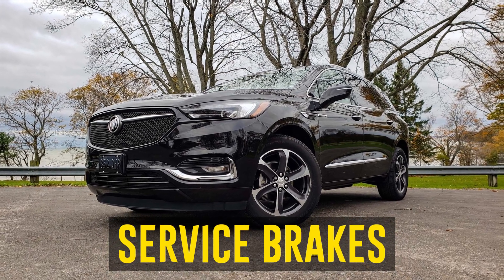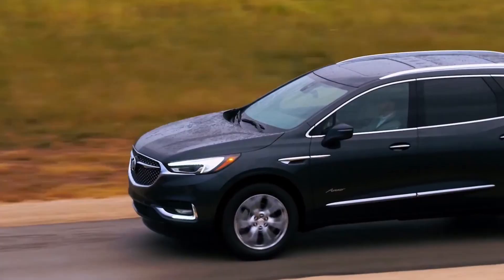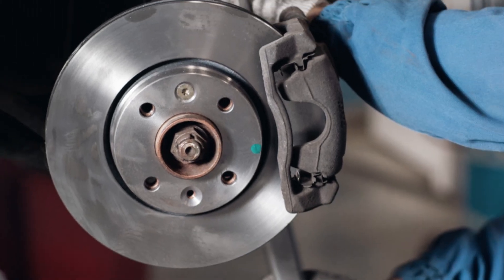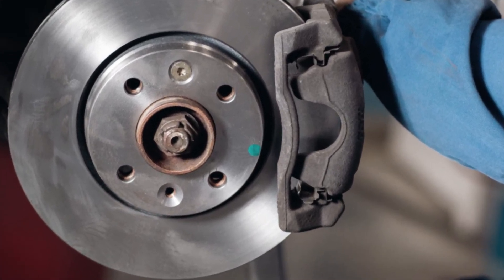Service Brakes: Numerous 2019 Buick Enclave owners frequently complain about grinding brake noise, which is also thought to hasten the wear of the brakes. The problem still exists even in users who had their brake pads replaced by dealers, so the only known solution is to use aftermarket brake pads.